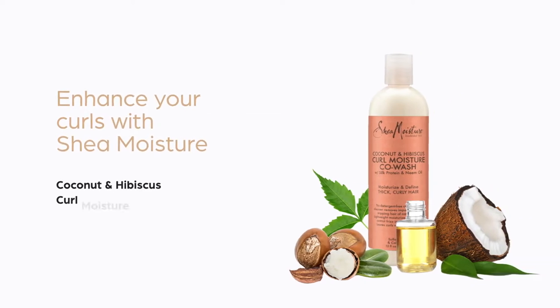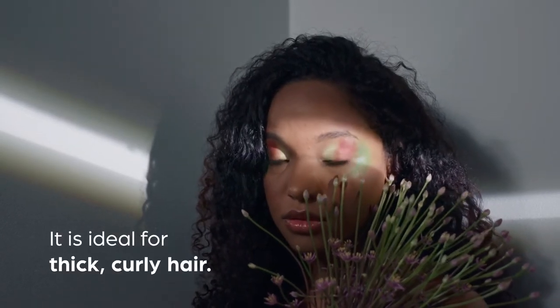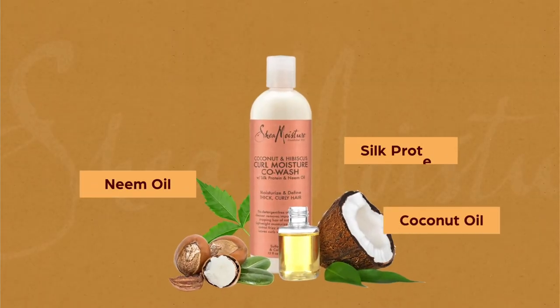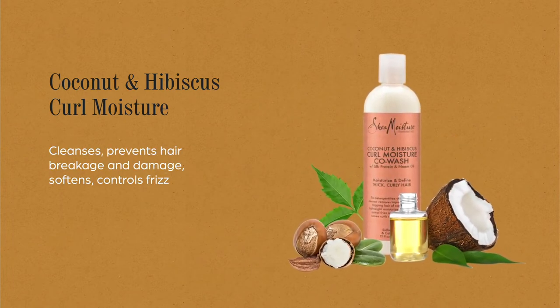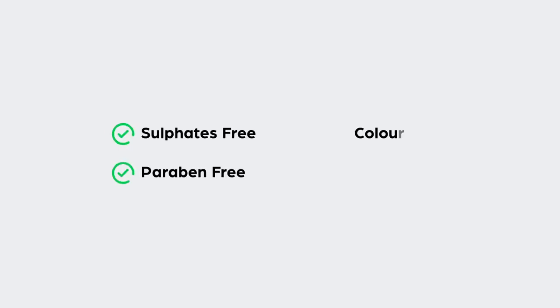Enhance your curls with Shea Moisture Coconut and Hibiscus Curl Moisture Co-Wash, available in 12 ounces. It is ideal for thick curly hair, made up of coconut oil, neem oil, and silk protein. This product cleanses, prevents hair breakage and damage, softens, controls frizz, adds shine and moisture, and hydrates the hair.